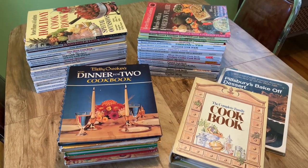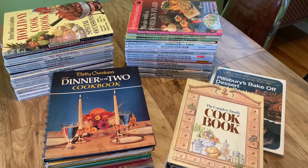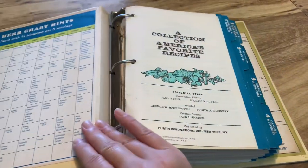Hello friends, welcome back! Today we are looking at my vintage cookbook collection. If you watch my hauls, you've probably seen some of these before, but I figured I would just show them all in one video.